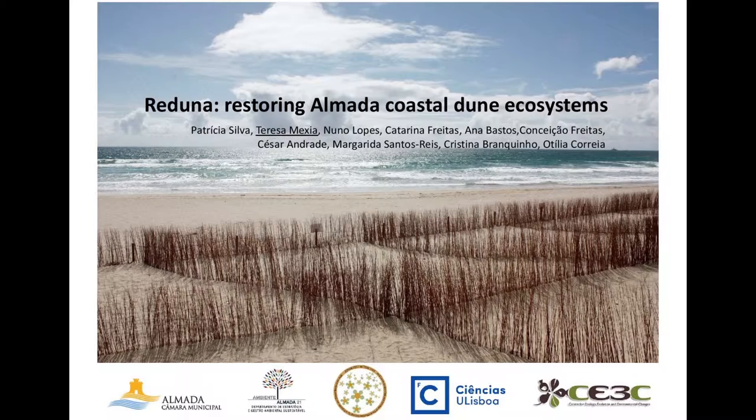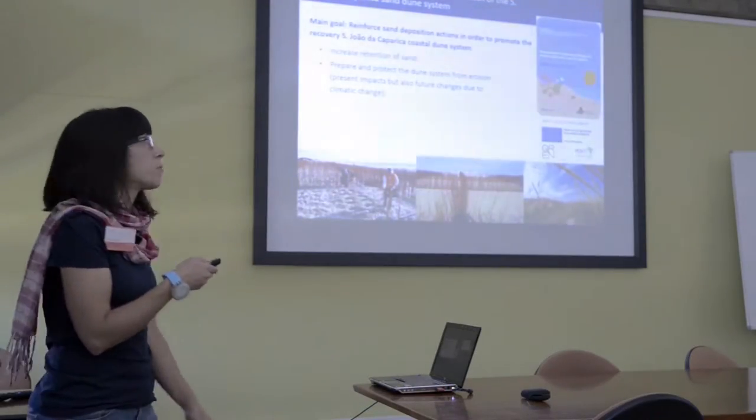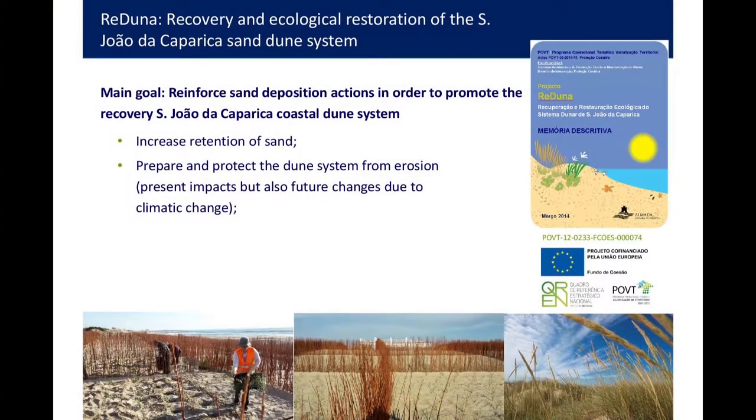They are doing the restoration of the dunes, as you can see. This is the name of the project. It's called Poduna — Recovery and Ecological Restoration of the Saint-Jean-de-Faparica Dune System.